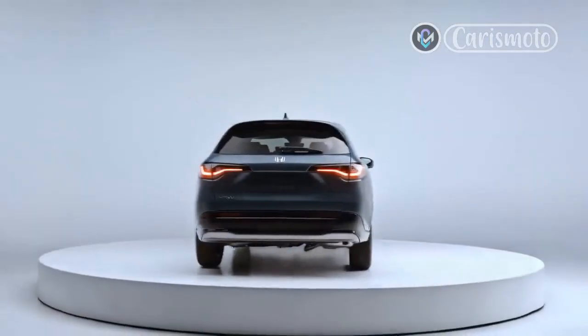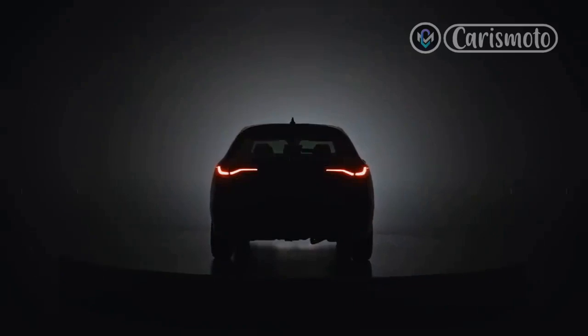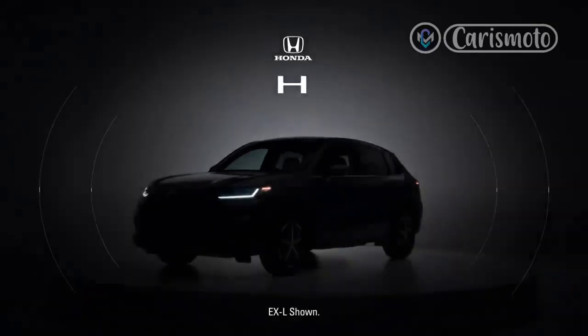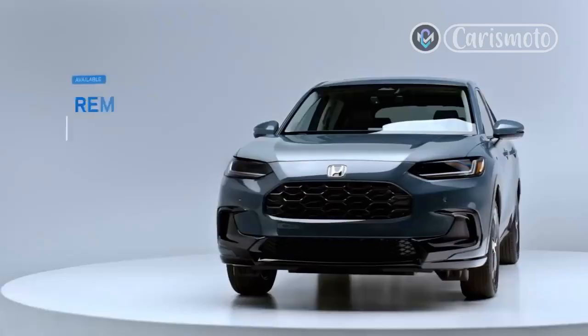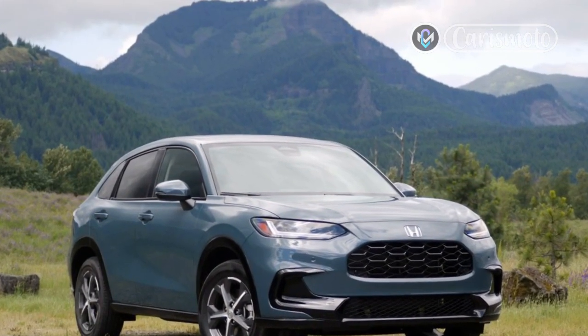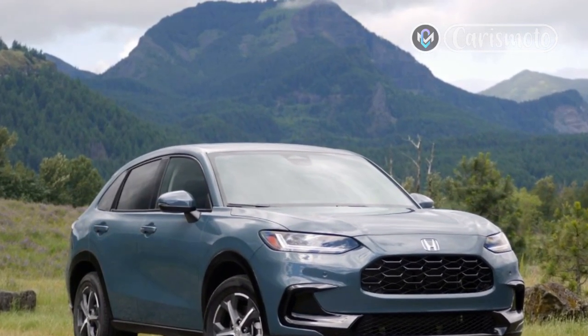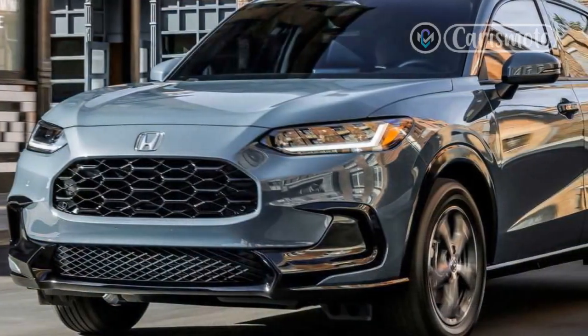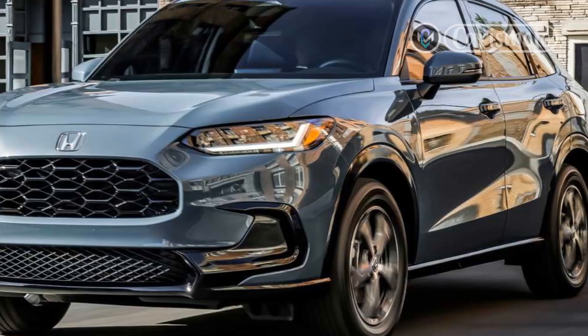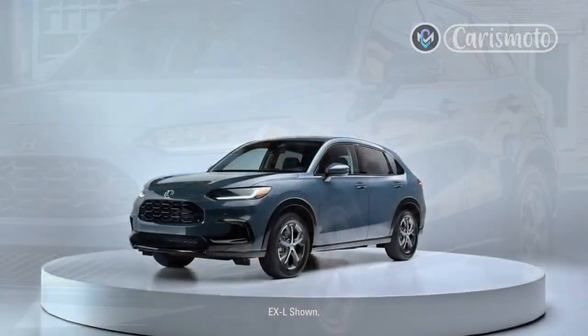The new HR-V's story improves away from the track. Its continuously variable transmission feels well-tuned around town and on the highway, delivering smoother performance than any conventional or dual-clutch automatic ever could. The suspension is well-damped for a small and inexpensive SUV too. In other words, put up with the mild acceleration and there's a payoff in the general feeling of solidity you don't get with all of the HR-V's rivals.